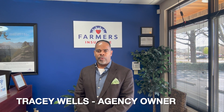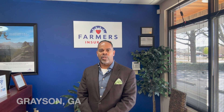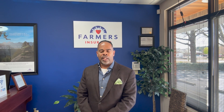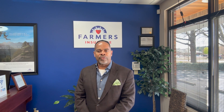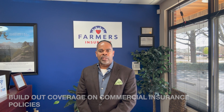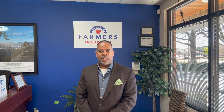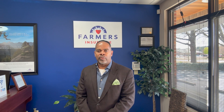Hey everybody, Tracy Wells again with Farmers Insurance Agency owner out here in Grayson, Georgia, with another episode of Insurance 101. Today we're going to talk about one of the most overlooked and misunderstood coverages on a commercial policy — for those of you who actually have a storefront — and that's the build-out coverage. This goes whether you own the building or you lease the building.